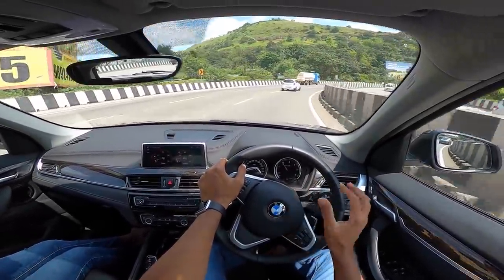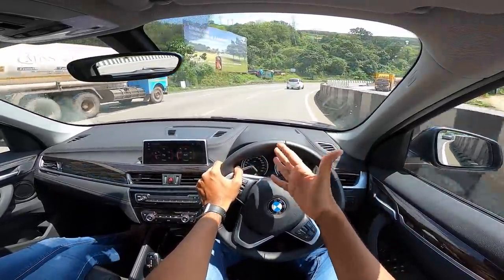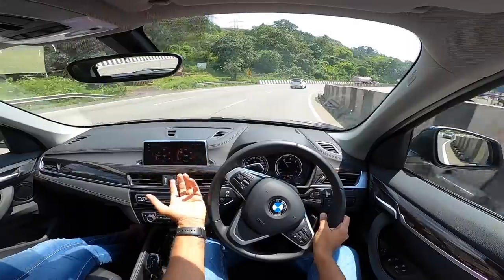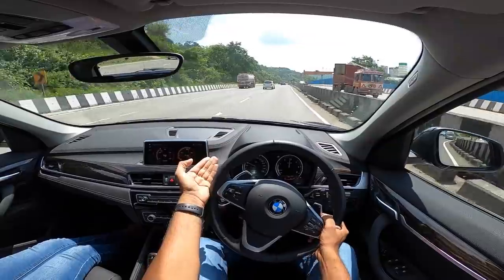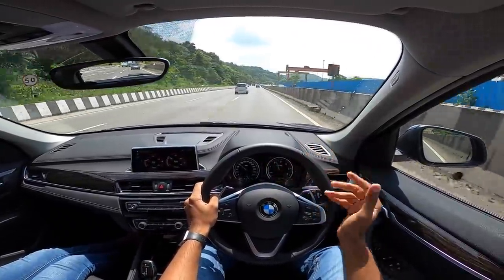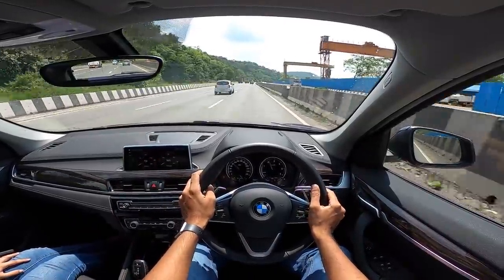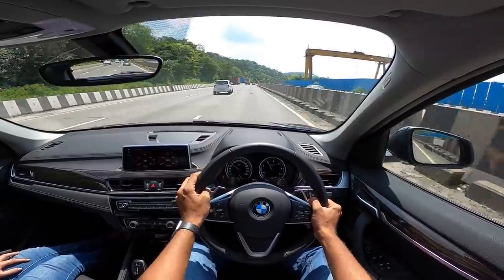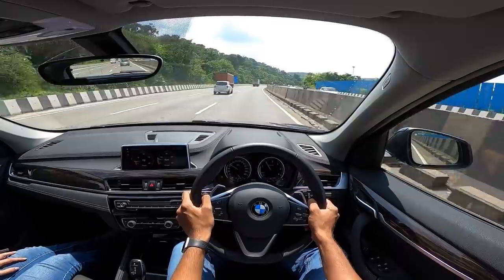The car feels soft and there is a confusion in its positioning. With the first generation X1 the ride was super stiff and the steering was really heavy. Then with the LCI facelift they dulled the steering and softened the ride, and that actually worked well. But nobody buys a BMW X1 just to drive it in the city — you want that feel.